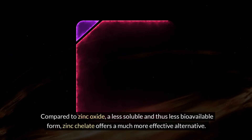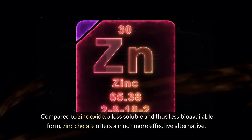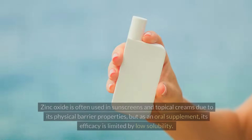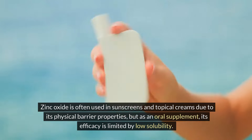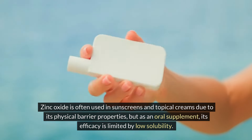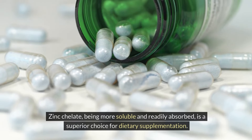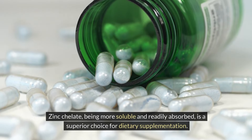Compared to zinc oxide, a less soluble and thus less bioavailable form, zinc chelate offers a much more effective alternative. Zinc oxide is often used in sunscreens and topical creams due to its physical barrier properties, but as an oral supplement, its efficacy is limited by low solubility. Zinc chelate, being more soluble and readily absorbed, is a superior choice for dietary supplementation.